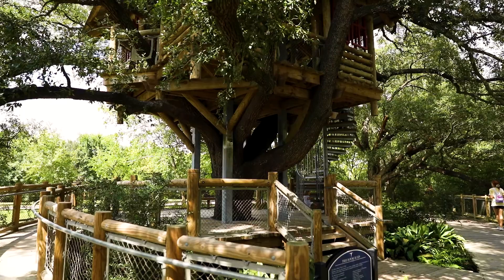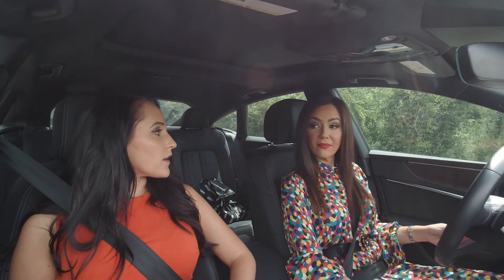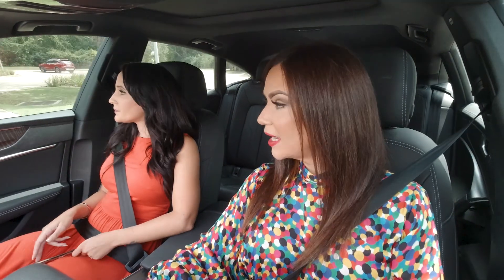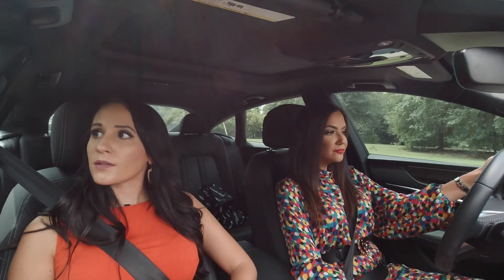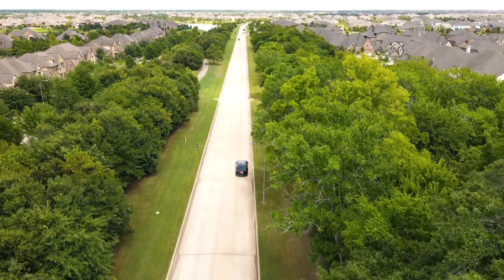I didn't know about this tree house until I saw it on my TikTok feed. It's pretty popular. I did not know that, but now I do. So I'm going to have to search TikTok for this tree house. Very popular place. People come here and take pictures, put it on TikTok. That's awesome. It's really, really cool. It's one of the big things in Bridgeland.